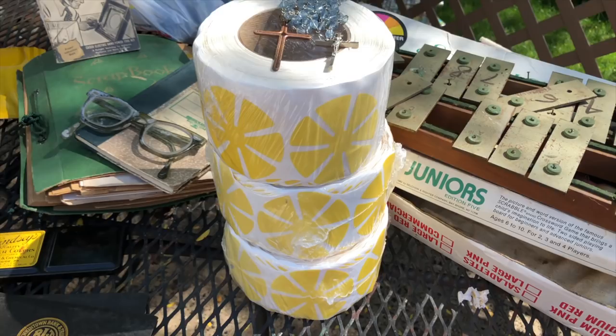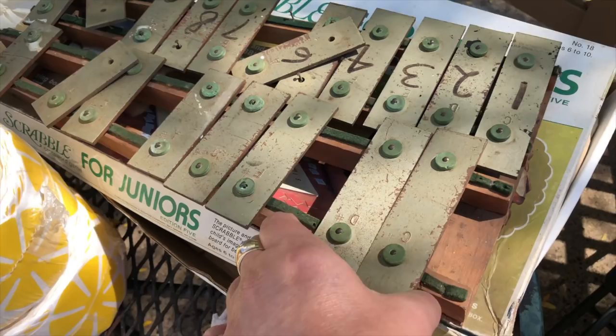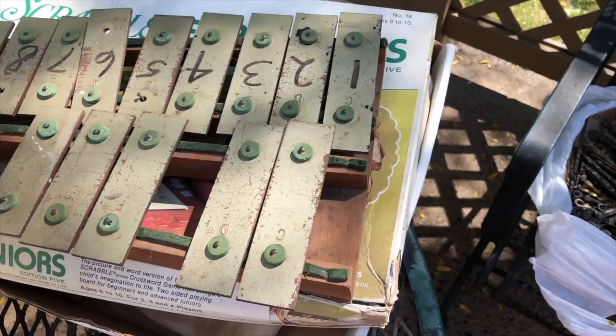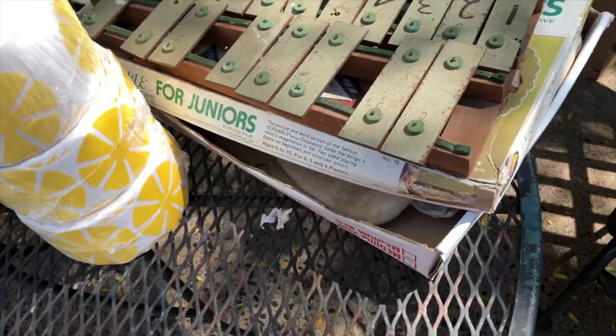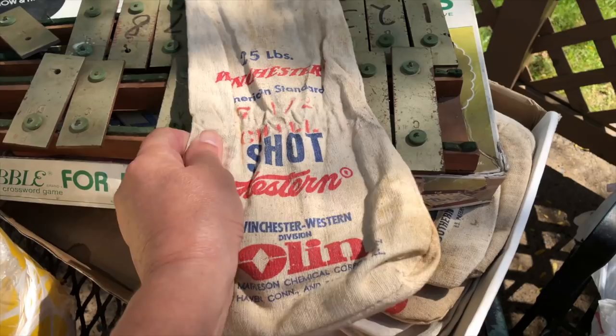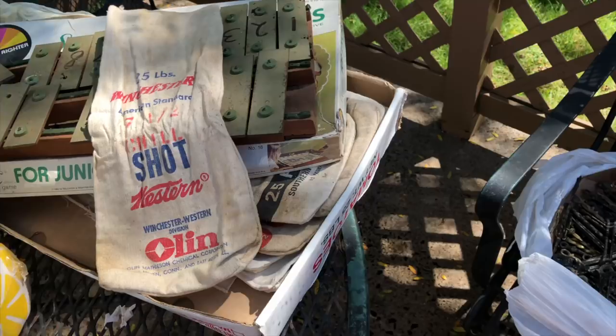And this is an old xylophone. We have been looking for xylophones — I can't tell you how long — because I make wind chimes and I wanted to make one with these. So I will keep that for myself. And underneath here are bags — I showed you some bags in the house. These are ones they put bullet things in, but I just love the bags. So I'm going to throw them in the washer, get them nice and clean, and put them in the Etsy shop because I think they're awesome.